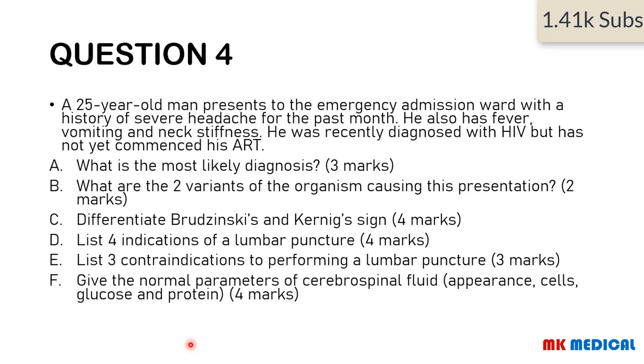Moving on to Question 4. A 25-year-old man presents to the emergency department with a history of severe headache for the past month. He also has fever, vomiting, and neck stiffness. He was recently diagnosed with HIV but has not yet commenced treatment. Questions: What is the most likely diagnosis? What are the two variants of the organisms causing this presentation? Differentiate the Brudzinski and Kernig signs. List four indications of a lumbar puncture. List three contraindications to performing a lumbar puncture. Give the normal parameters of CSF appearance, cells, glucose, and proteins.